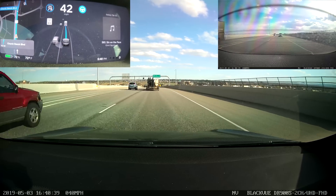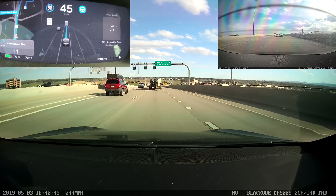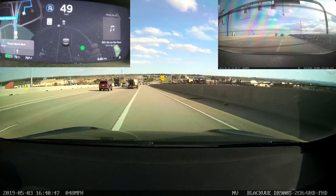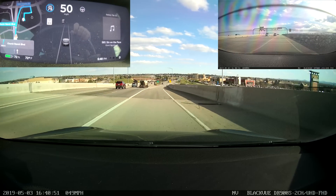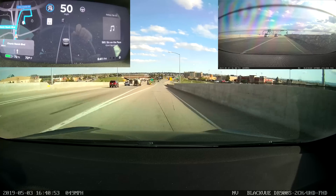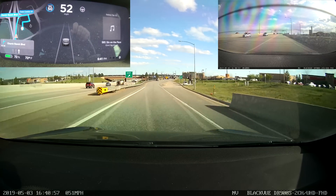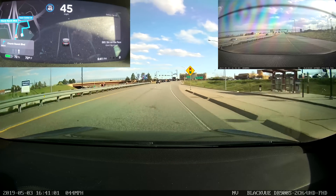We're approaching the exit. The car did a good job with the lane splitting, but once again it still doesn't seem to understand that that's where the exit is. I have to take over because it won't cross the solid white line — we've already passed it. So still the same problem with the exit. Nav on Autopilot is still heavily reliant on GPS data, and the GPS data is not necessarily accurate — so that's still an issue.